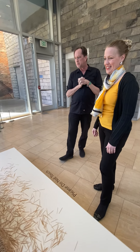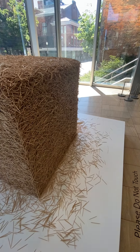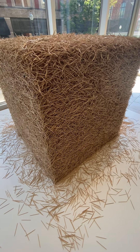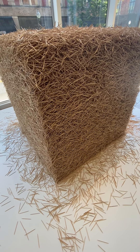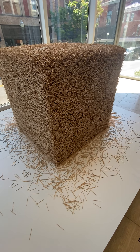This artist, Tara Donovan, is based in Brooklyn. She's known for large-scale installations of ordinary objects that are transformed by repetition. For example, she did a whole cloud series made of styrofoam cups. But what I love about this work and the other one you'll see later — possibly made of straight pins — is that these are just toothpicks.